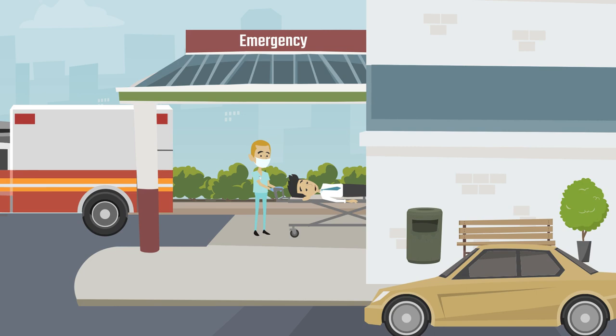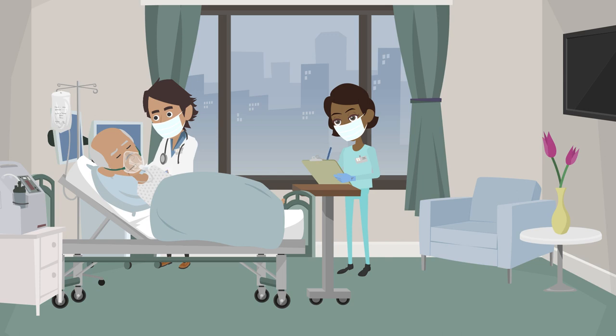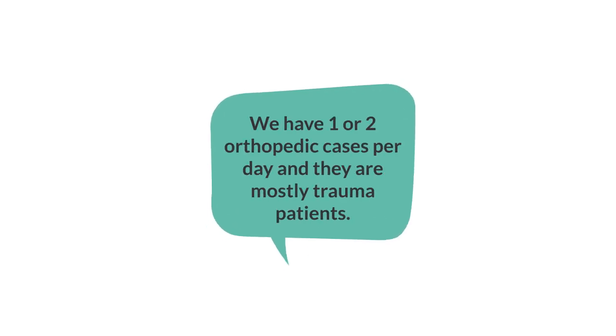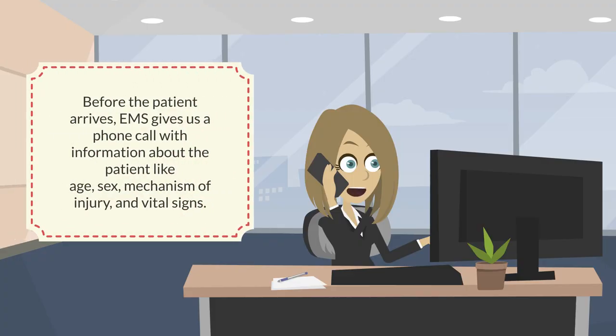In the emergency department, we deal with ambulance cases. In our hospital, there are no emergency medicine doctors, so doctors from other specialties cooperate to handle emergency cases. We have one or two orthopedic cases per day, and they are mostly trauma patients. Before the patient arrives, EMS gives us a phone call with information about the patient, like age, sex, mechanism of injury, and vital signs.